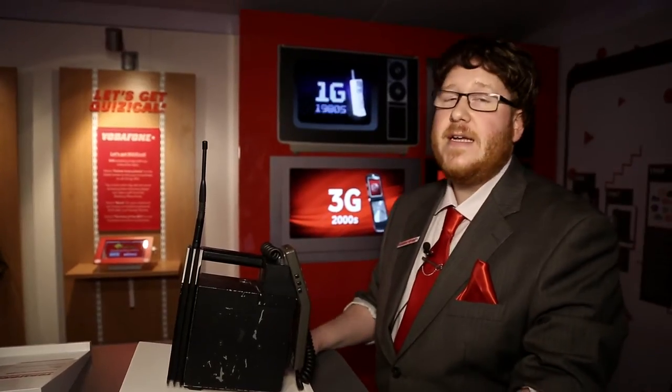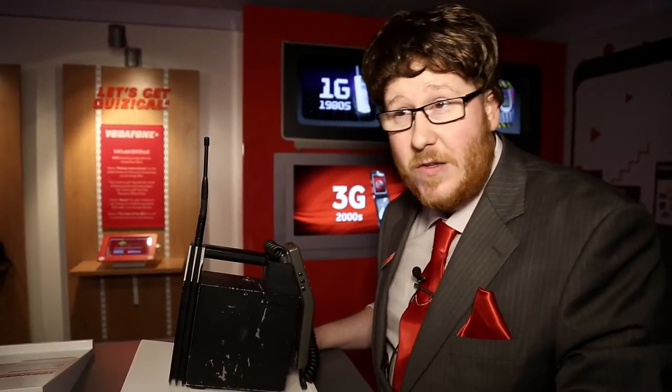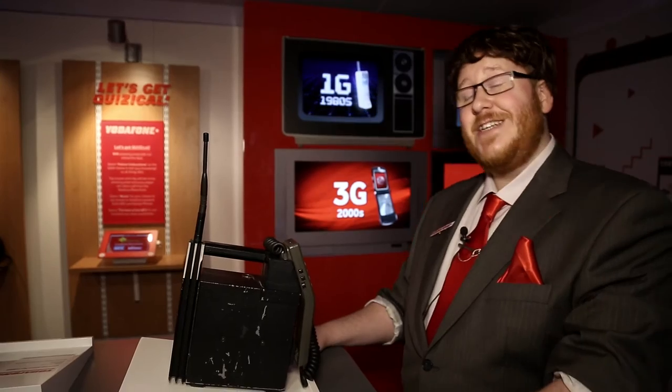So in 1985, this phone would have retailed at exactly £1,650, which in today's money comes in at just over £4,500.